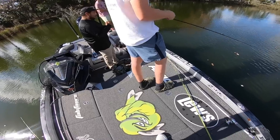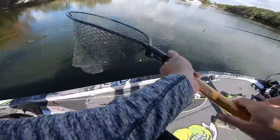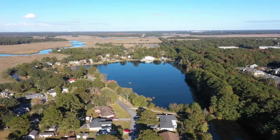Hey, bring the net! That's your one, brother. Oh god, that's a big one dude. He ate it right at the boat. Oh my god. That's a six pounder, baby!